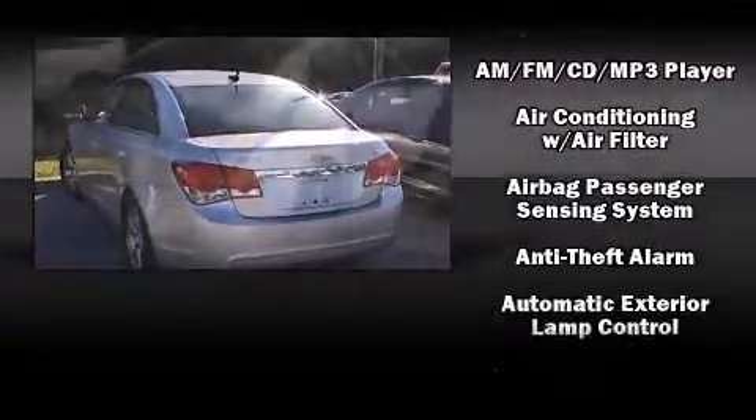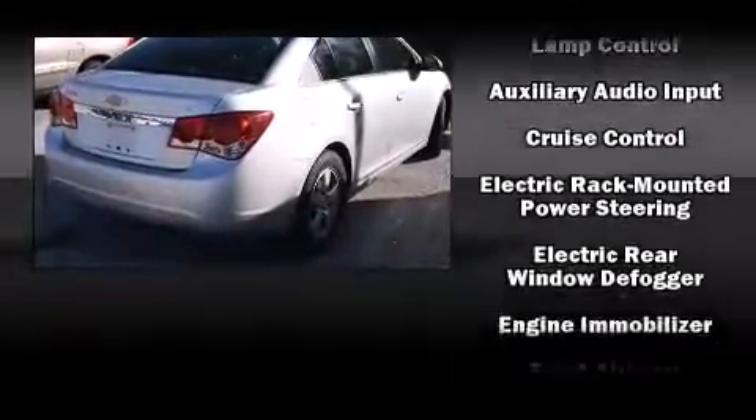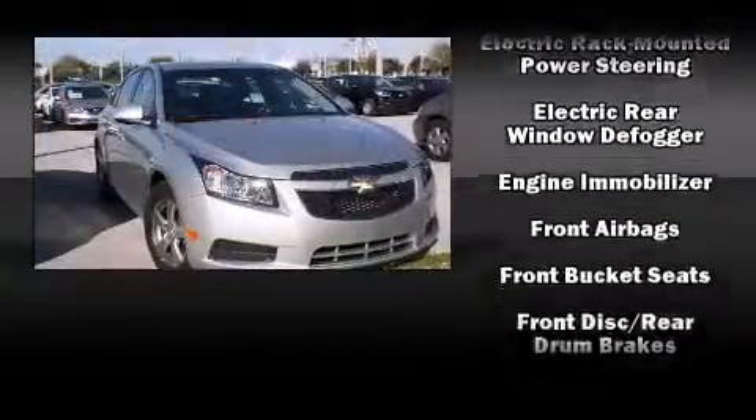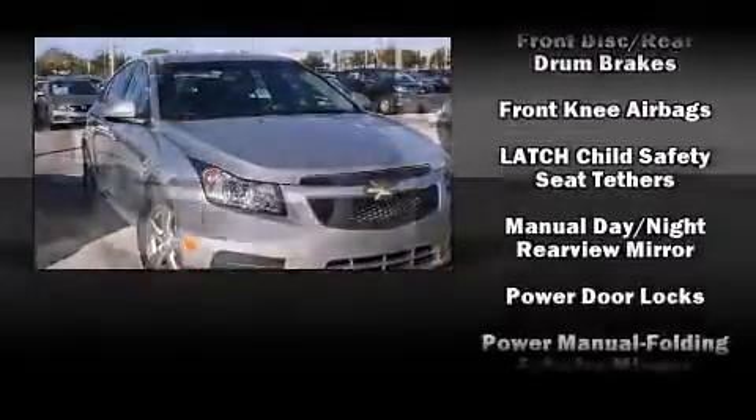Chevrolet prioritized practicality, efficiency, and style by including a tachometer, variably intermittent wipers, a trip computer, remote keyless entry, and one-touch window functionality.